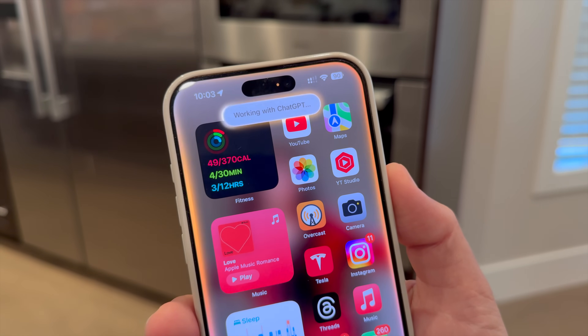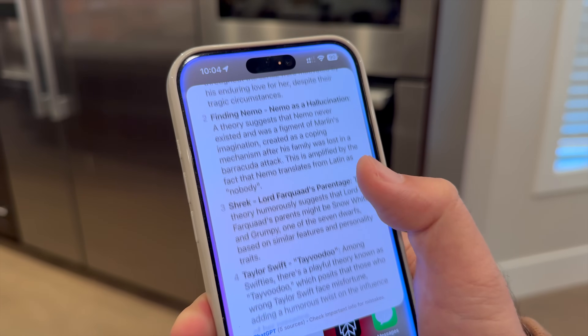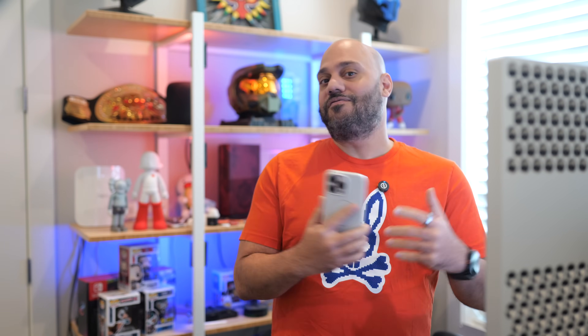The possibilities here are vast. You can ask Siri to create a poem from your to-do list, generate creative ideas, or even help you draft a message from scratch. The integration combines Siri's convenience with ChatGPT's depth, making Siri feel so much smarter than it ever has before.